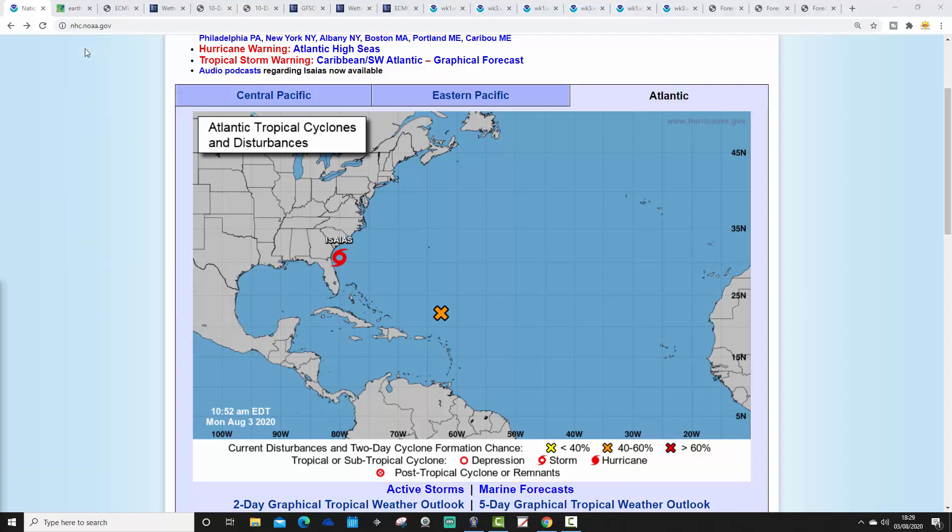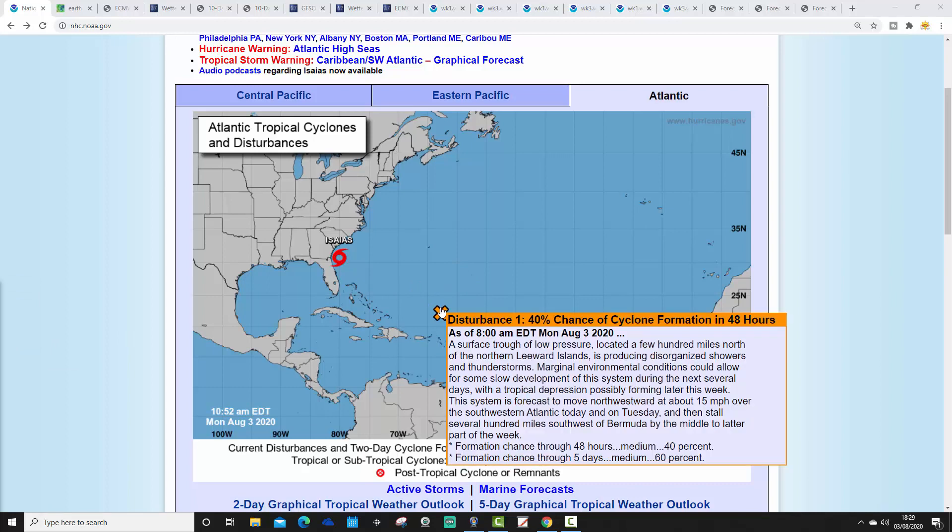Starting with the tropical Atlantic: our current situation has one disturbance area and a tropical storm. The disturbance — this orange X — is disturbance one, with a 40% chance of cyclone formation in the next 48 hours and a 60% chance in the next five days. A surface low located a few hundred miles north of the northern Leeward Islands is producing disorganised showers and thunderstorms, with a tropical depression possibly forming later this week, moving northwestward at around 15 miles per hour, possibly reaching tropical storm or hurricane strength by end of week short of US interest.